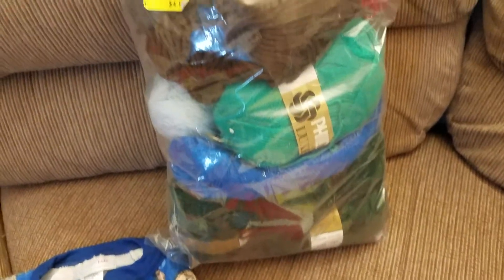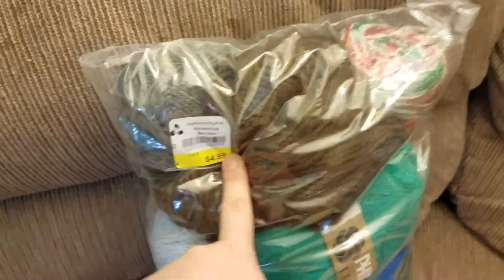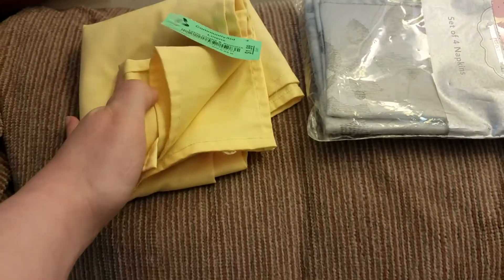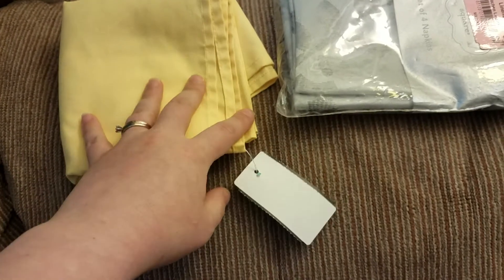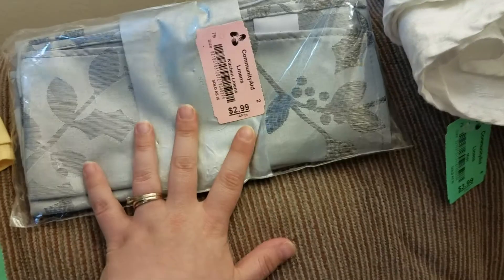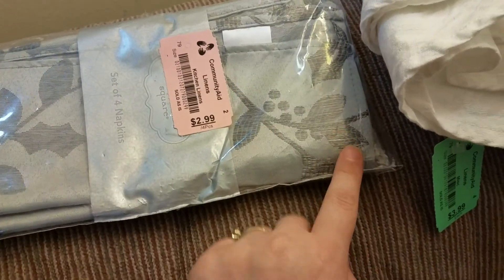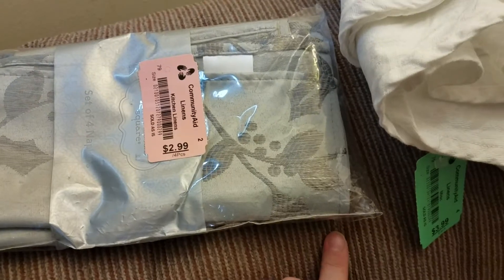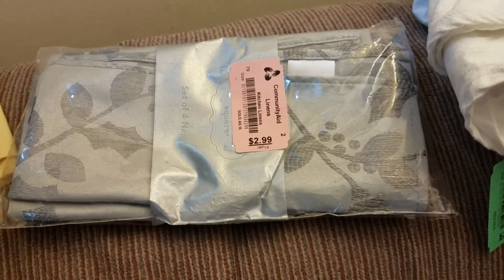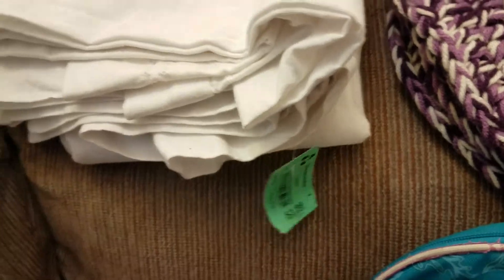A big bag of odds and ends yarn that I have a project in mind for — half off, this was $2.50. Going to the top here, this little piece is actually a tablecloth — a small one, I'm going to use it for my children's size table, this was a dollar. A brand new pack of cloth napkins, really pretty, like silver shiny with leaves on it — that was $1.50, and there's four in there. And then we have two white tablecloths, $2 each — half off so $2 a piece.